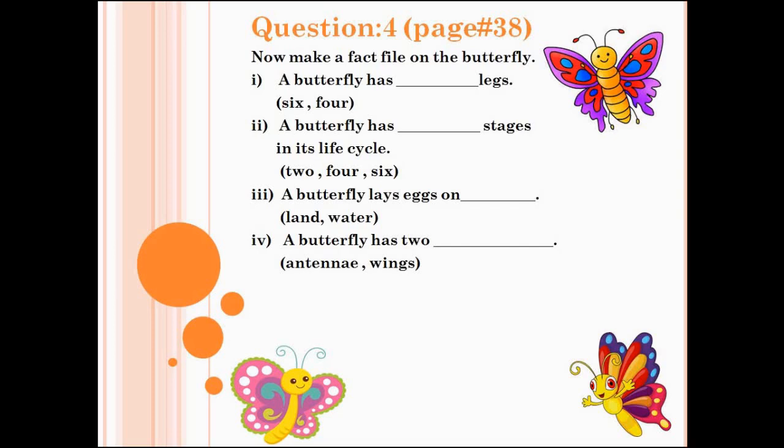Let's check the answers of question number 4. Number 1: a butterfly has six legs. Number 2: a butterfly has four stages in its life cycle. Number 3: a butterfly lays eggs on plants. Number 4: a butterfly has two antennae. Very good students.